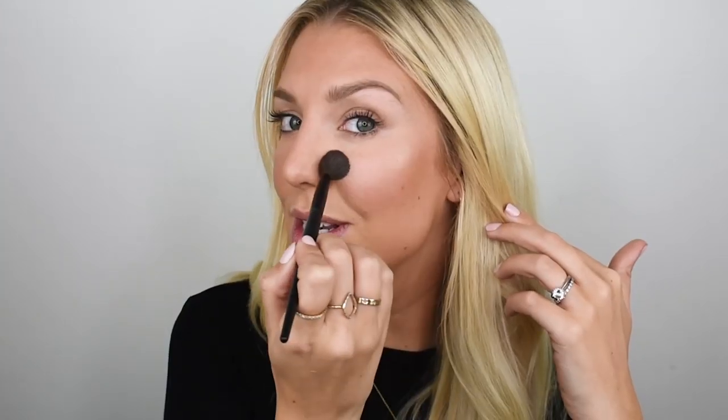Finally, to complete my base in this look, I'm going in with a gorgeous highlighter. I just love that it gives such a really gorgeous luminous shine and you can build it up so beautifully, but it just looks really watery on the skin — it doesn't look like a high shimmer or glitter.